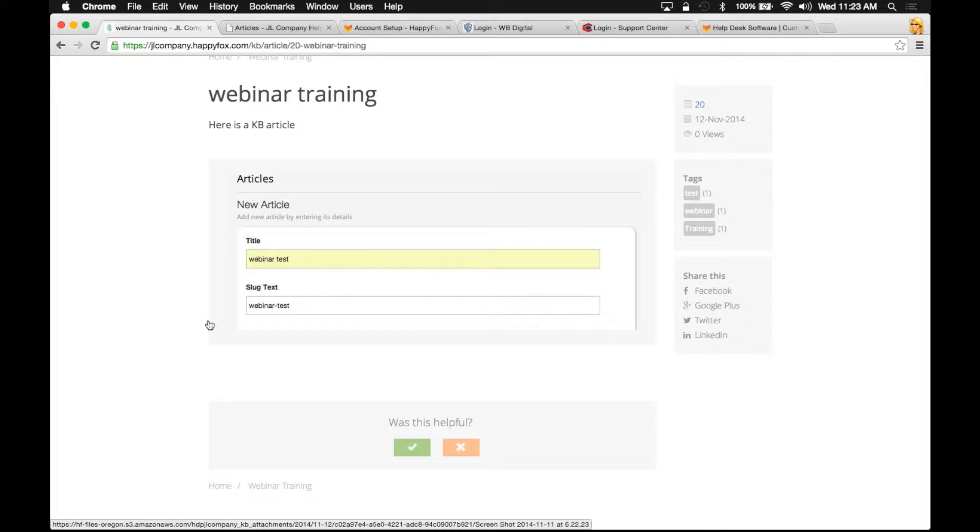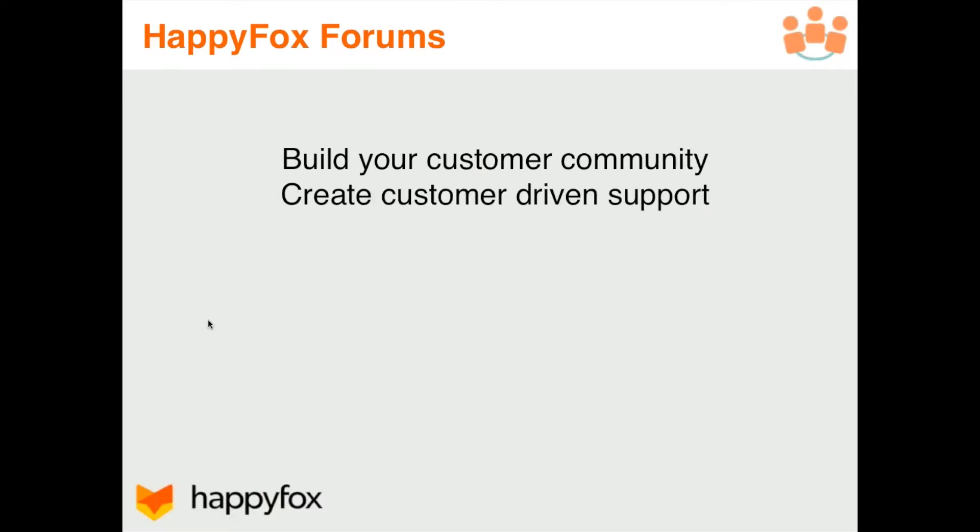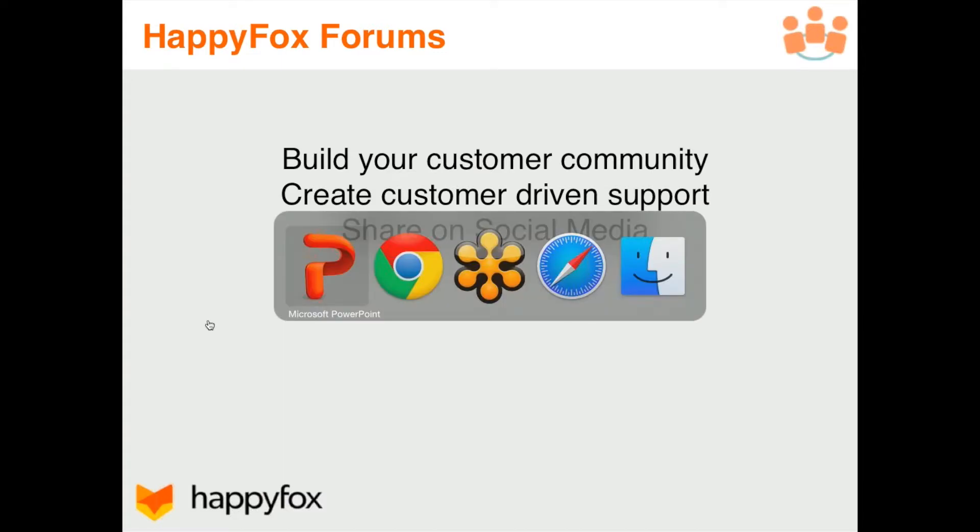The next thing we're going to take a look at is the last feature of the day: our community forums. This is quite possibly the easiest feature of the day, where you can build and cultivate your customer community, create customer-driven support, and your forums are also going to be able to be viewed or shared on some social networking sites.